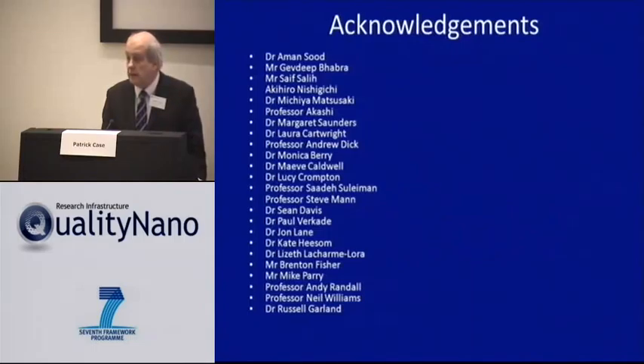There are a lot of people that have helped with this work. The fact that I'm giving this talk doesn't mean I've done the work. I haven't done the work. A lot of people have done this work to help.